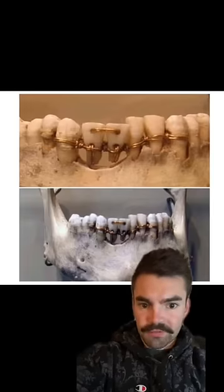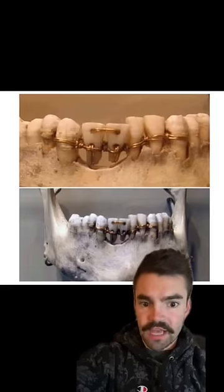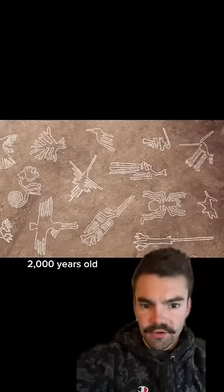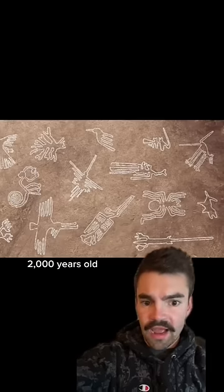The incredible dental work on this 4,000-year-old Egyptian mummy shows how advanced they were in the field of dentistry. The Nazca lines were only discovered in 1930 thanks to the invention of airplanes. Scientists still don't understand how the Nazca people were able to create them without any guidance from above.